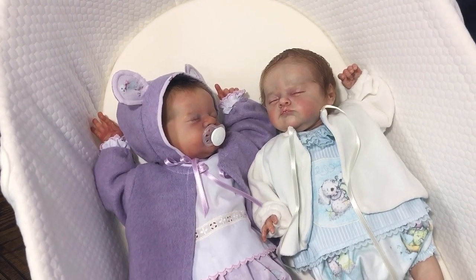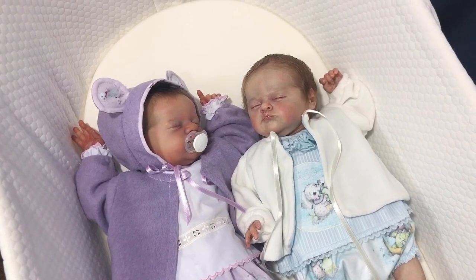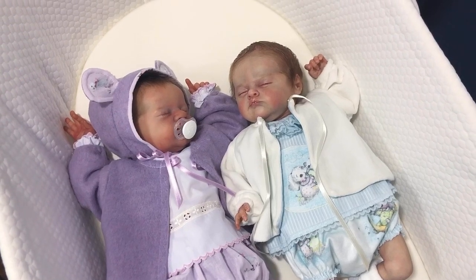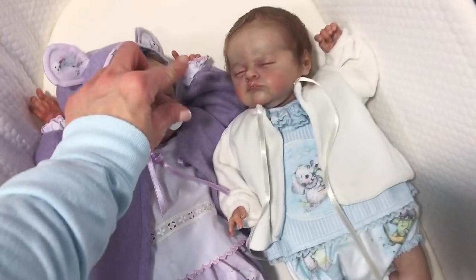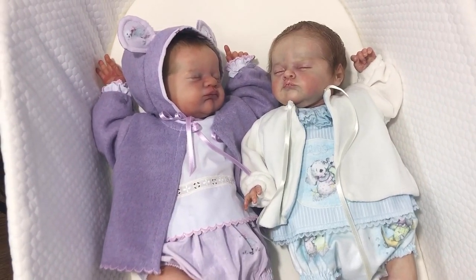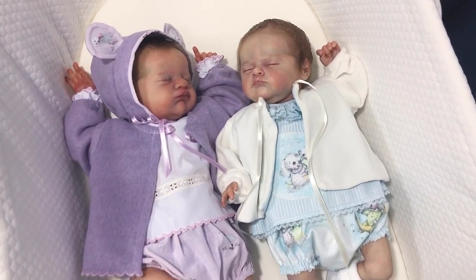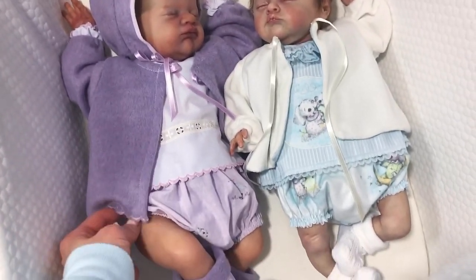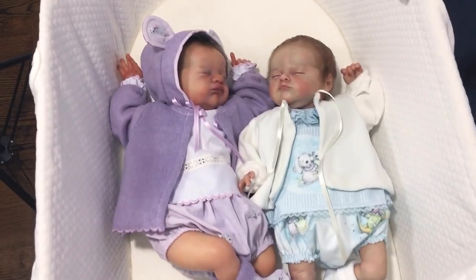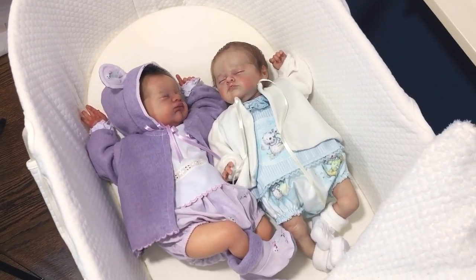Hello everyone, welcome back to our channel. This is Katie Charlie, and I'm here today with my two smallest girls in my collection. They are both Lauralee Eagles babies. The one on the right wearing an aqua little set is my Birdie — that's my Isabella — and the one on the left wearing a little lilac number is my Evie. They are nicely fitting in my bassinet here.